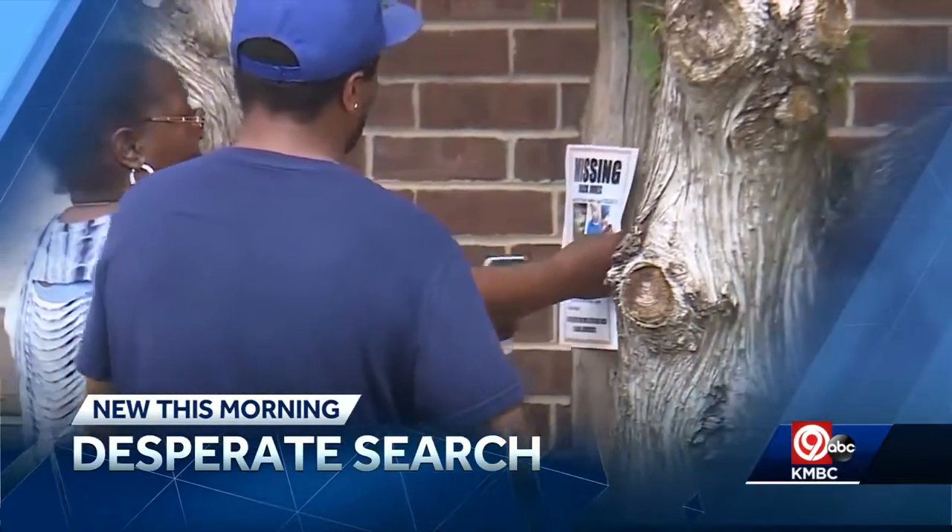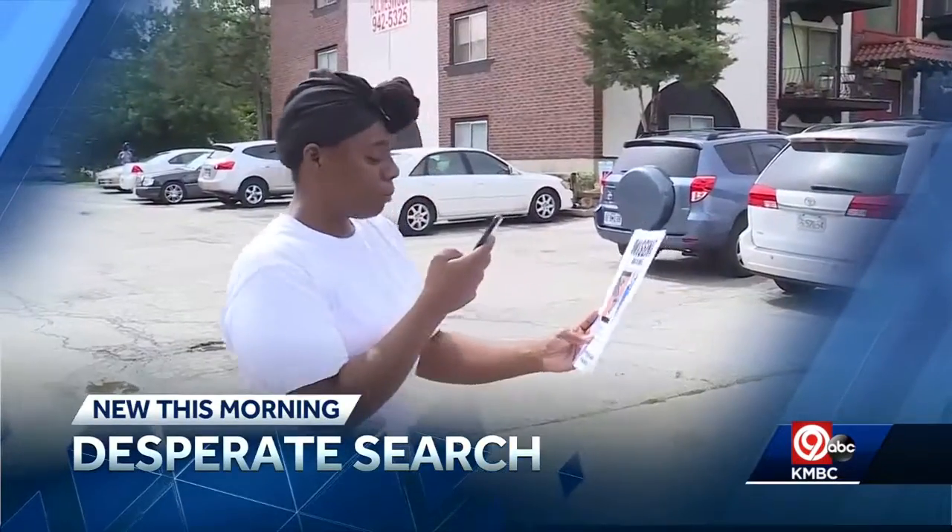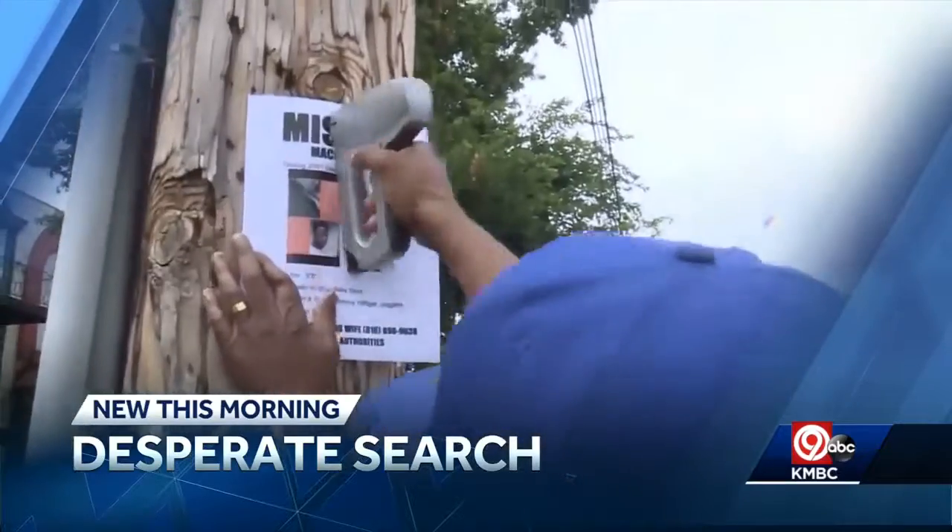They're trying everything to get the word out. Help me help us bring him home, but police aren't jumping in. We'll tell you why. Good morning, thanks so much for joining us this Friday. I'm Rob Hughes and I'm Rachel Sanchi.